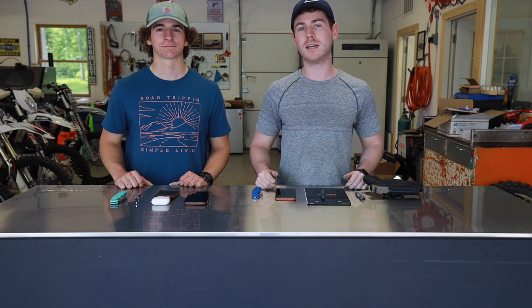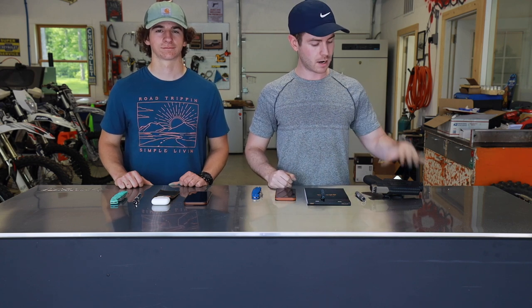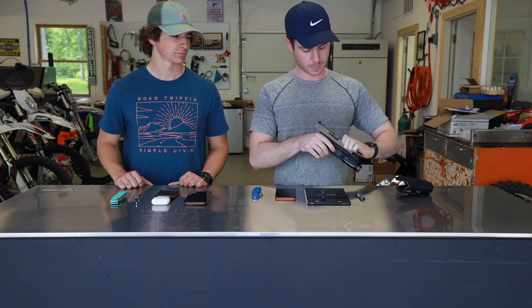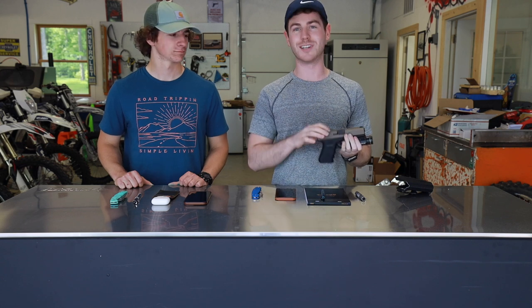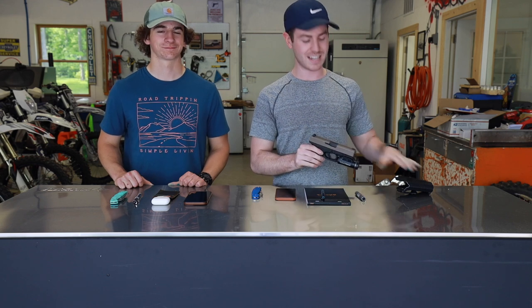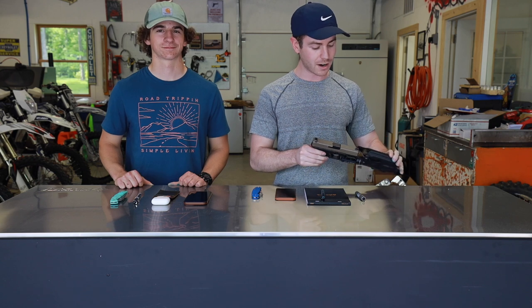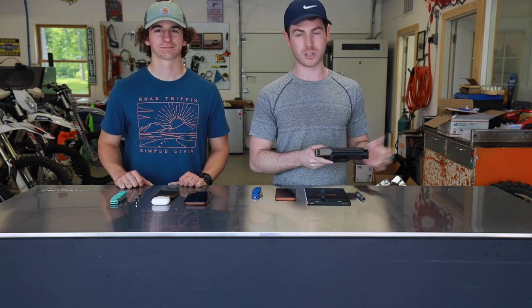Depending on what I'm wearing that day and what season it is, I'm almost always carrying a firearm. Today I have a Glock 19 on me. This one was custom Cerakoted by Mike — that's always an option if you guys didn't know. Just an FDE finish. The old coating was starting to get a little ratty from holster wear, so I thought I'd update to that. It's in a Kydex holster with a Streamlight on there.